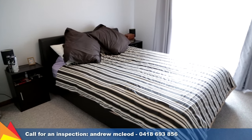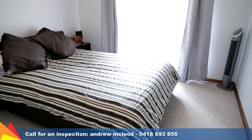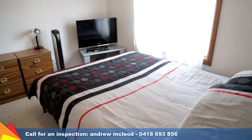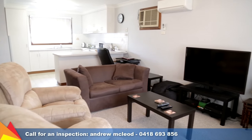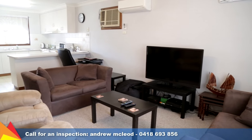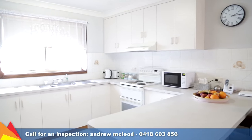Quietly tucked away from the street in a peaceful complex of four, this quality, solidly built, freestanding villa features two bedrooms, both with built-in robes. The bright and airy living room, which faces north, leads to a functional kitchen area and includes an abundance of cupboard space and benches.